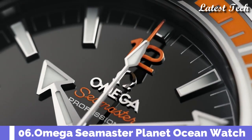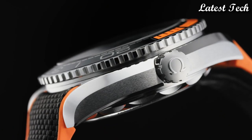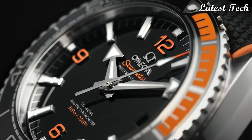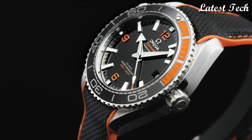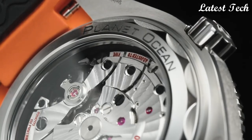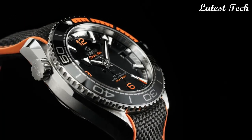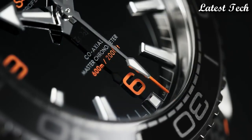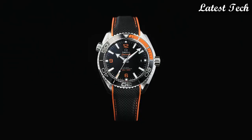Omega Seamaster Planet Ocean Watch. Stainless steel case with an orange rubber strap with a stitched black nylon top. Unidirectional rotating stainless steel bezel with a black and orange ceramic top ring. Dial type: analog, automatic movement. Scratch-resistant sapphire crystal, screw-down crown.